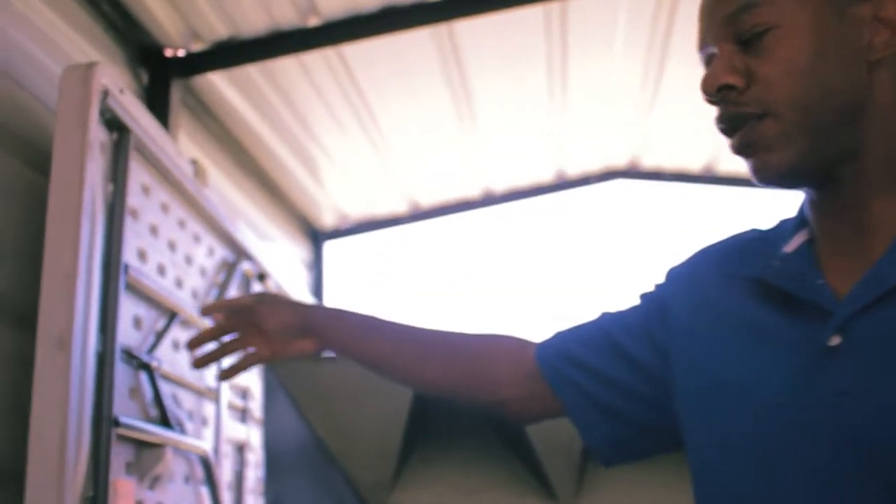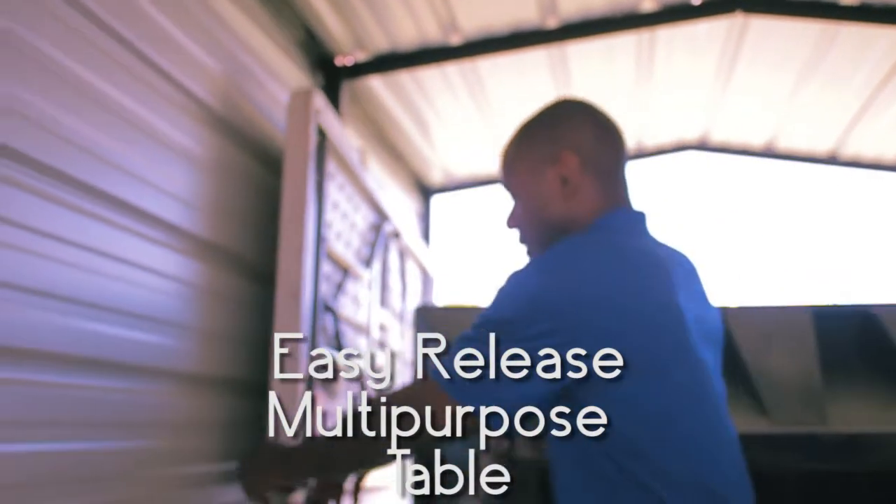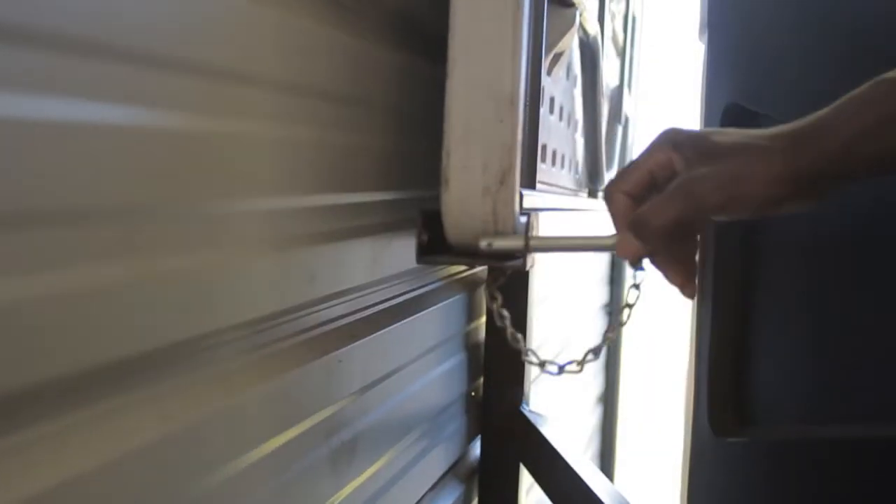Also, on the side over here mounted, I have a table so that the employees can eat on it. Simply pull the pin from the trailer and slide it out.